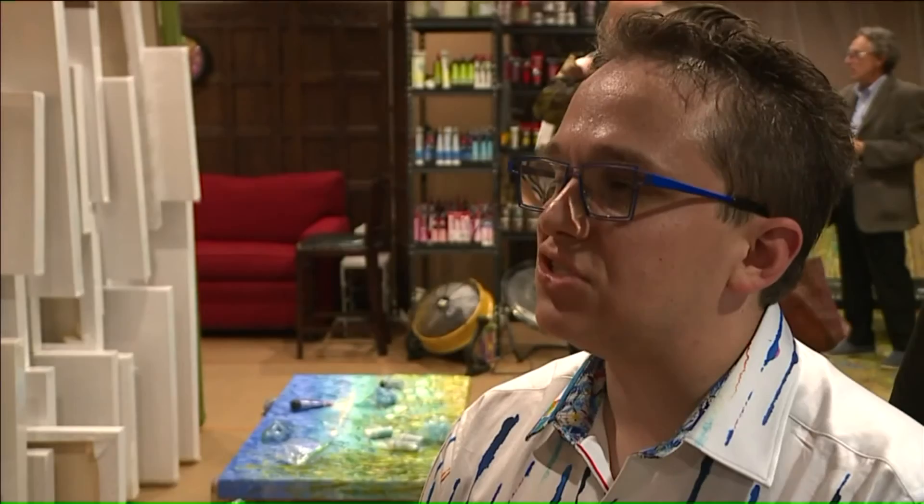Jeff relies on senses other than vision to experience much of the world, and he wants others to do that too when they encounter his paintings. We encourage people to touch the art because it's so sculpted and so heavily textured.